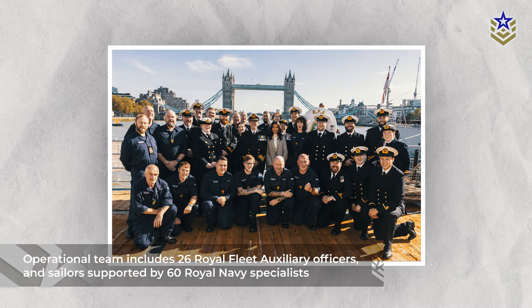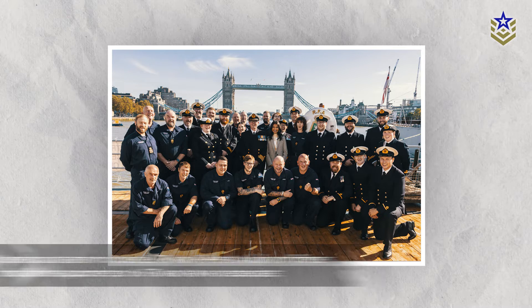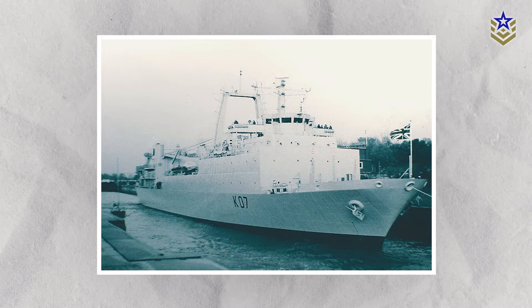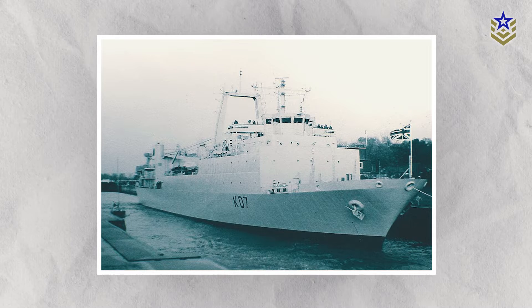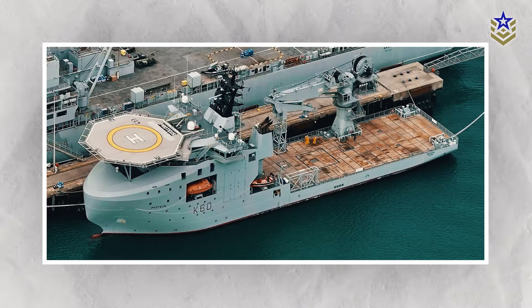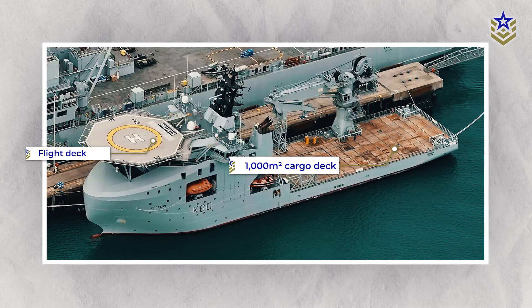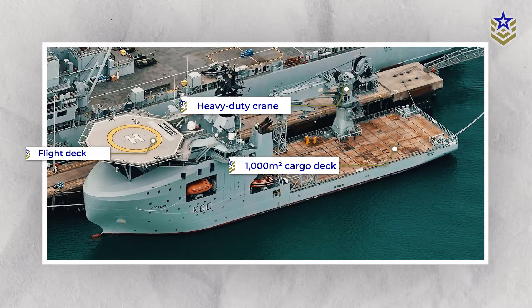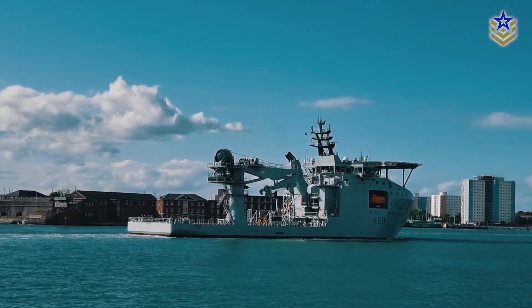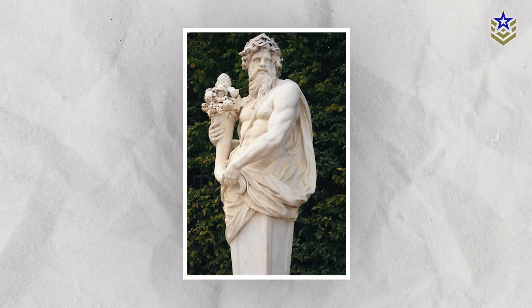The RFA Proteus is operated by a team of 26 Royal Fleet Auxiliary officers and sailors supported by 60 Royal Navy specialists. Several key features of this vessel are unique to the naval service, which has not operated a comparable vessel since HMS Challenger was withdrawn in 1990. Its adaptable design features a flight deck, a spacious 1,000 square meter cargo deck, and a heavy-duty crane for lifting operations, underscoring its readiness for its unique mission.